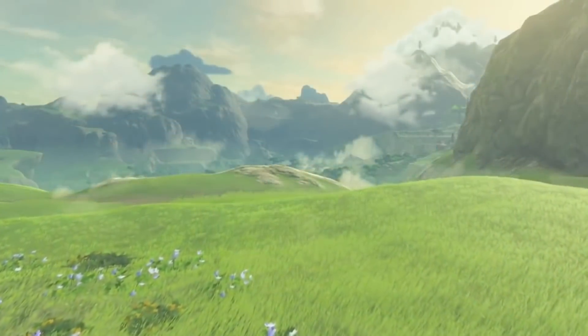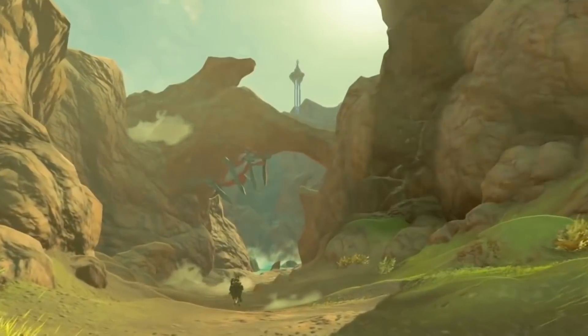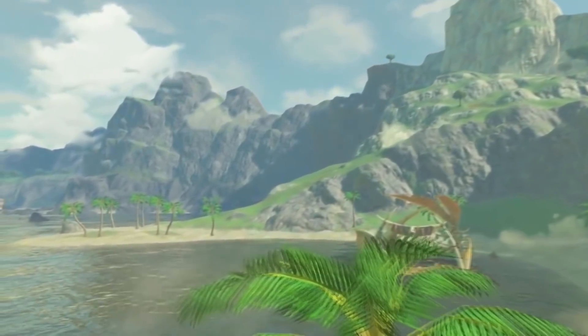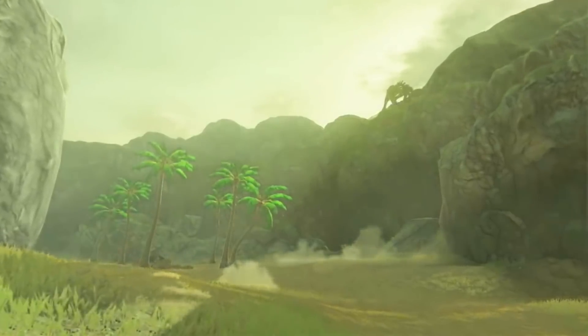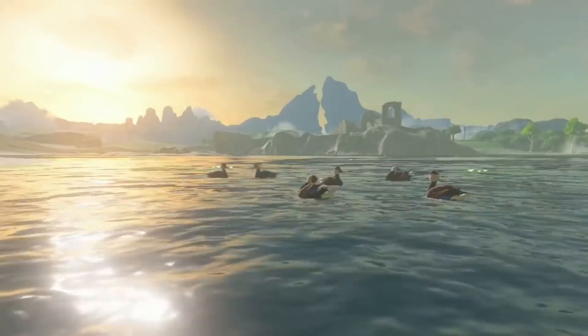Back in the days before Breath of the Wild was released to the world — back when we all referred to it as Zelda U or Zelda NX — we got a few trailers to build up the hype, and one of them actually hides a little secret of sorts. In the 2016 E3 trailer for Breath of the Wild, we open up with some cinematic shots of Hyrule's breathtaking landscape — our first proper look at the scale of this new open world Hyrule. This moment had many of us in tears, no joke. It was a beautiful moment — but what the heck is that?